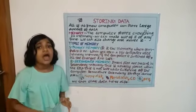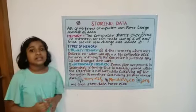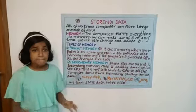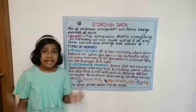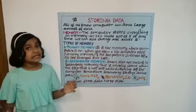Friends, we can store our daily lessons in our brain. Similarly, the computer stores everything in the memory. We can make use of it any time. We can also change and delete it.